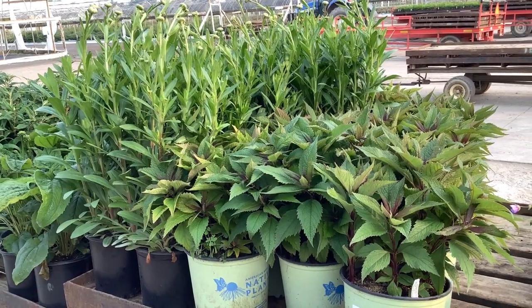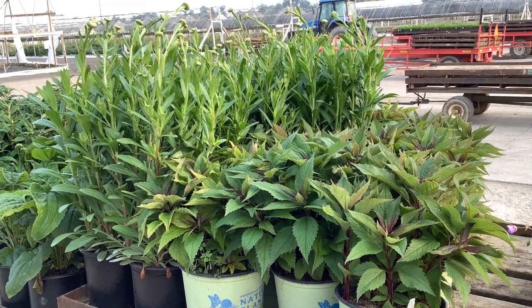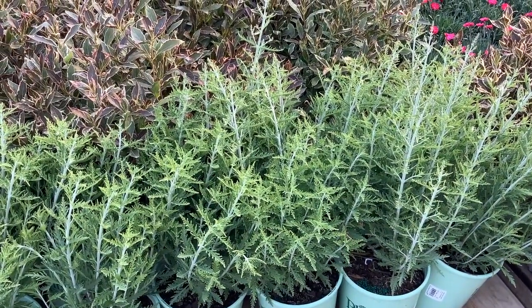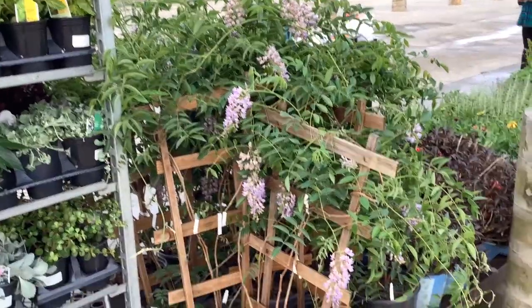This is an American Beauties plant getting ready for those pollinators. This is Eupatorium Little Joe and some Leucanthemum Beckies. The summer color plant coming in here is Lobelia — this one is Blue Gene.